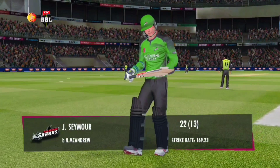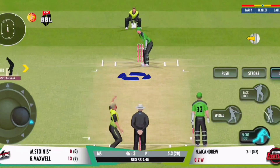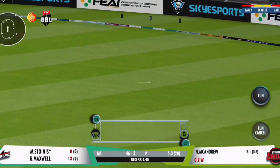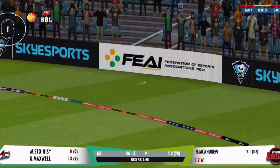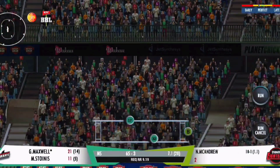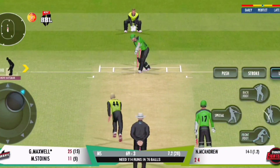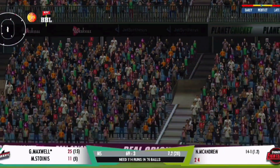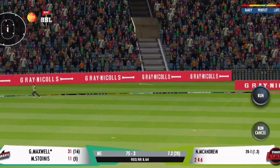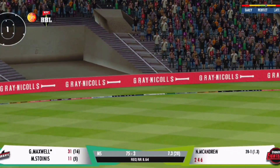Oh, he's shaking his head — he'd be so disappointed. Oh, that's lovely! Great timing; he has clipped that away and this will run away for four. It's been hammered away into the crack — shot that will go for a boundary, loose delivery.